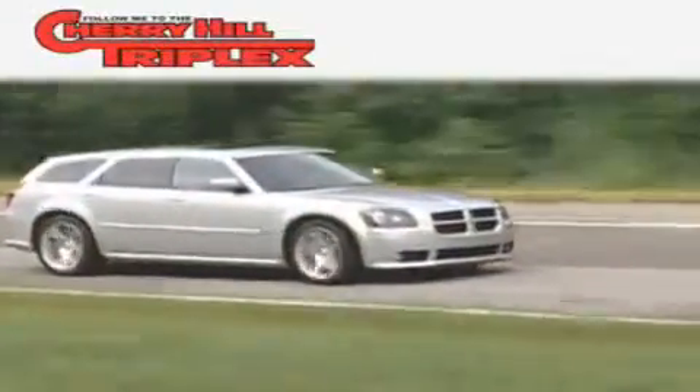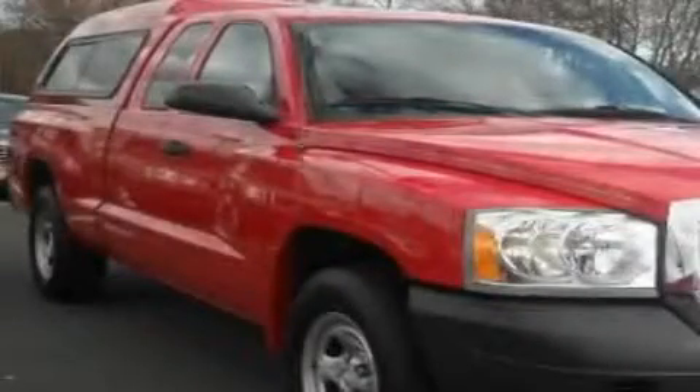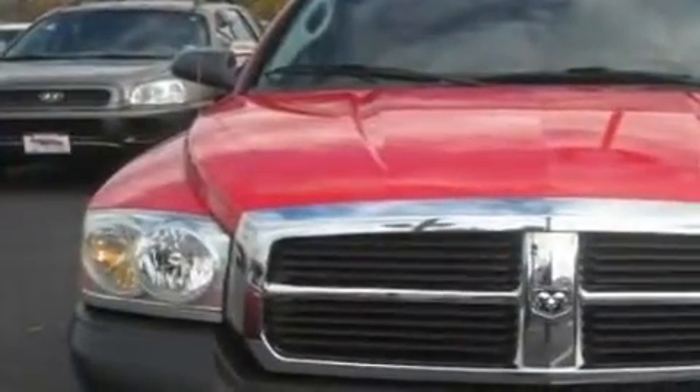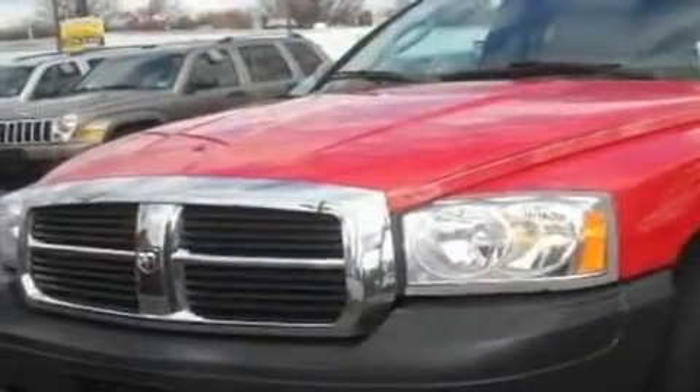Another fine vehicle offered by Cherry Hill Triplex. This is a 2006 Dodge Dakota. It has the power to move what you need and the look, too. It features a 3.7-liter six-cylinder engine and an automatic transmission.